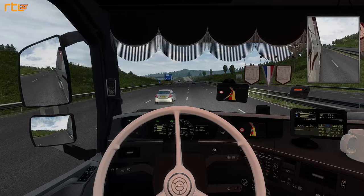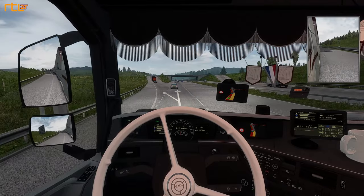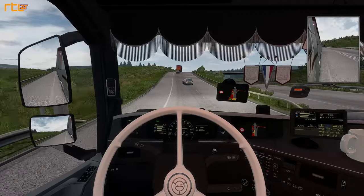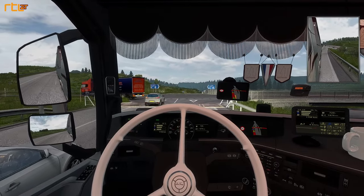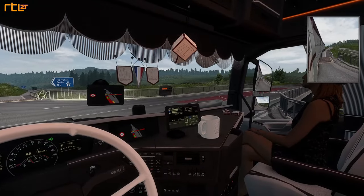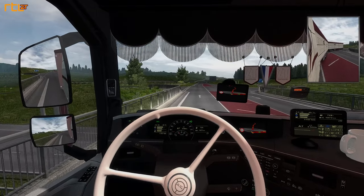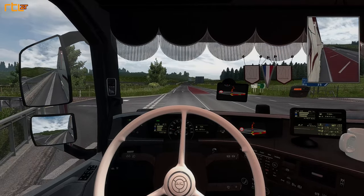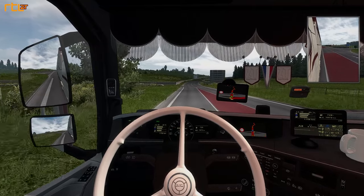Dan gaat hij weer gas bijgeven - wat een pannenkoekje. We nemen de linkerafrit en slaan rechts af. Wat hebben ze hier nou voor aparte weg in het midden - dat snap ik even niet. Lijkt wel een fietspad zoals je ze in Nederland kent.